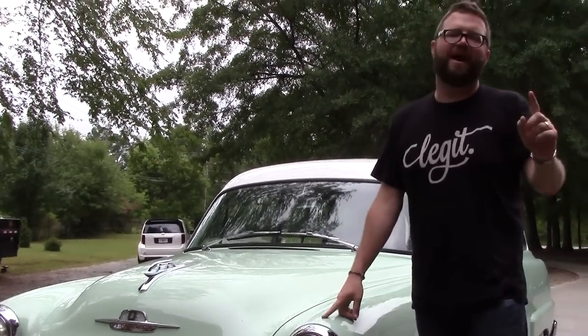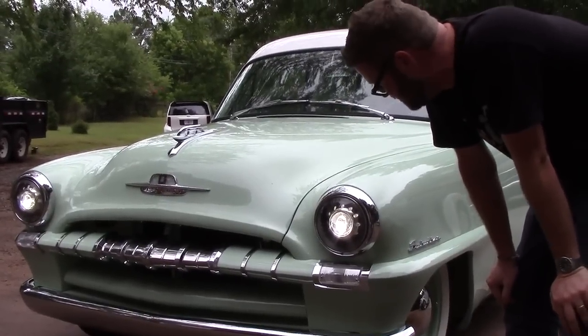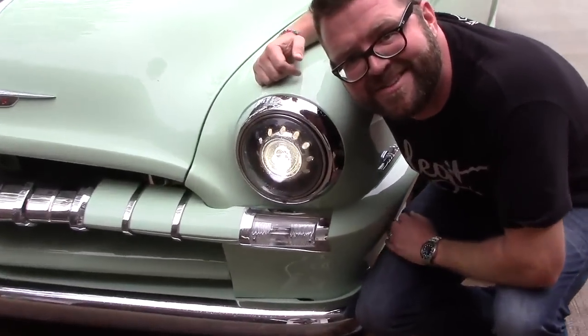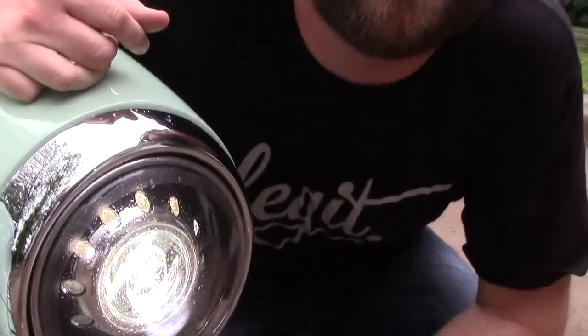A lot of people ask me what do I look for in a quality headlight. Well, I look for OEM HID capabilities like the Sealed 7 from the Retrofit Source has, but more than that, I look for a picture of my own face etched in the back of the projector. Ladies and gentlemen, that's baller status and those are my headlights.